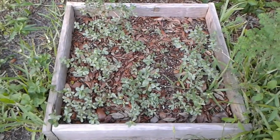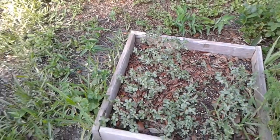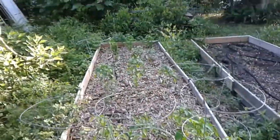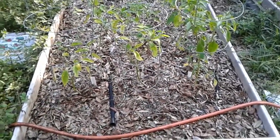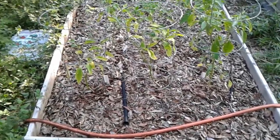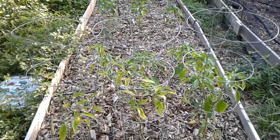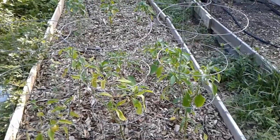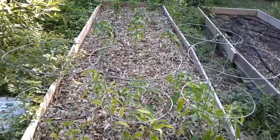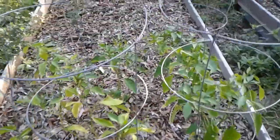This is my purslane bed — anytime I find purslane growing anywhere I dig it up and put it in here, and it seems to be happy there. Now we'll swing around and this is my pepper bed. I planted these in February or March. I have gotten a few peppers off of them but for the most part they haven't been doing much of anything. Looks like they're just now starting to put on new growth and I see a few blossoms here and there. The ones up here in the front are sweet banana peppers.